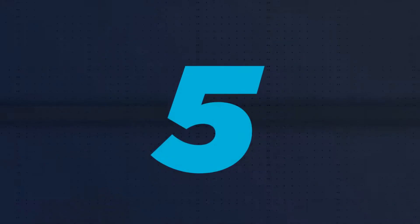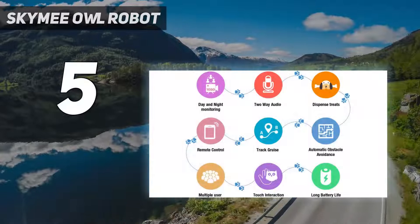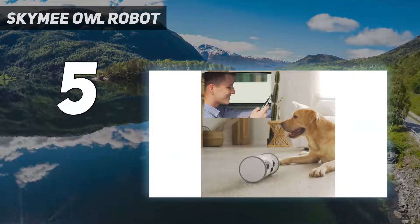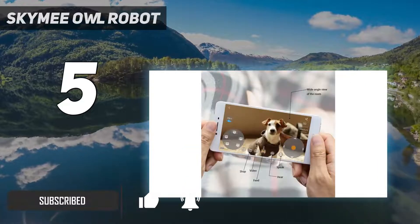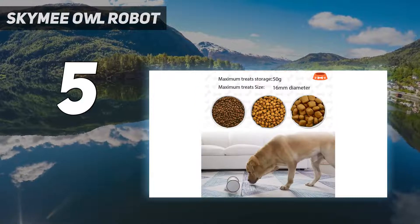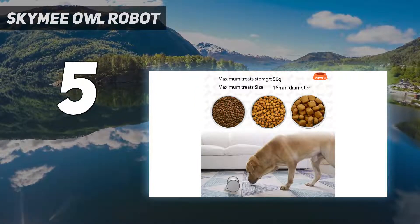Starting at number 5: the Sky Me Owl Robot. Arrange playdates and keep your pet active with this unique camera that looks like an owl on wheels. Similar to a Roomba vacuum but dispensing treats instead of cleaning floors, the Sky Me Owl Robot is designed to roam around your space on wheels. This is the only pet camera on our list with this unique feature, and our tester was impressed with its mobility.